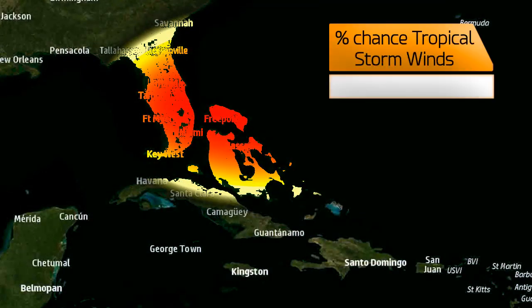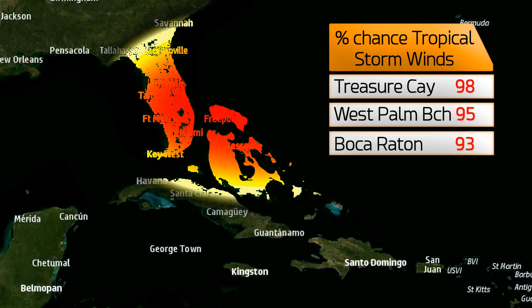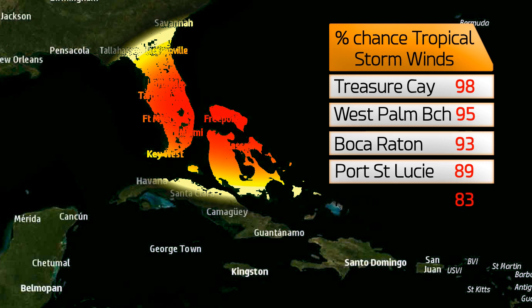But that is just one model — there are several out there. Looking at the chances of tropical storm force winds in the next 5 days: 98% at Treasure Key, 95% at West Palm Beach, 93% at Boca Raton, 89% at Port St. Lucie, and 83% chance in Miami.